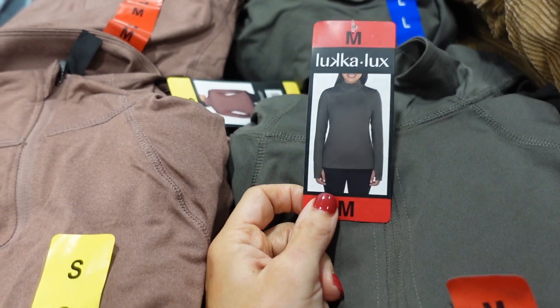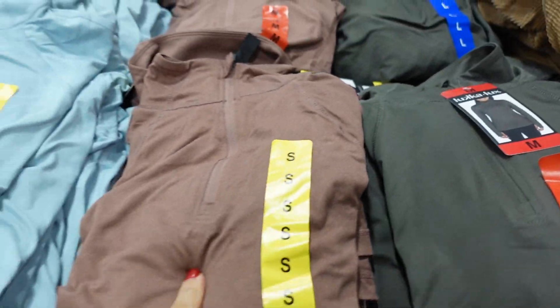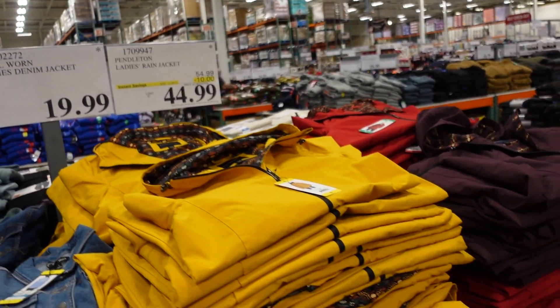New zip pullover from Luca Look — really stretchy with a mock neck when zipped all the way up and a thumb hole. Good coverage in the back. Available in dark brown, rust, and baby blue. They're $12.99.